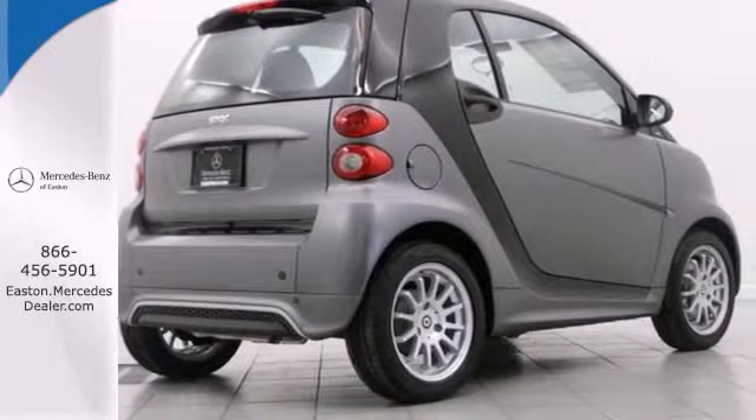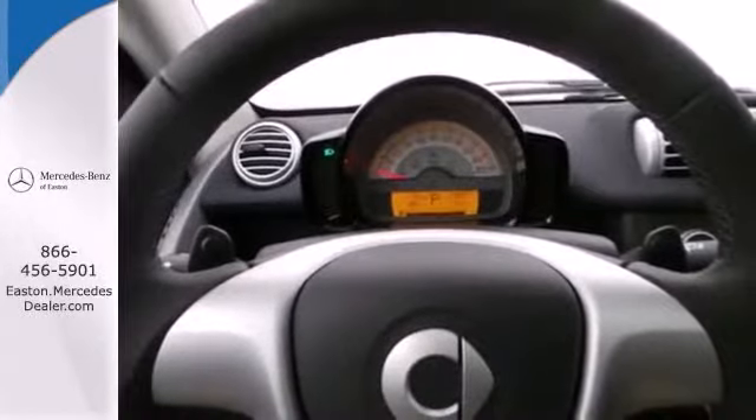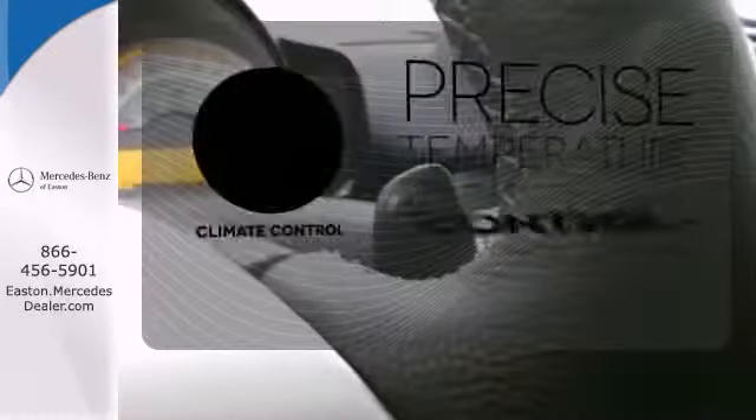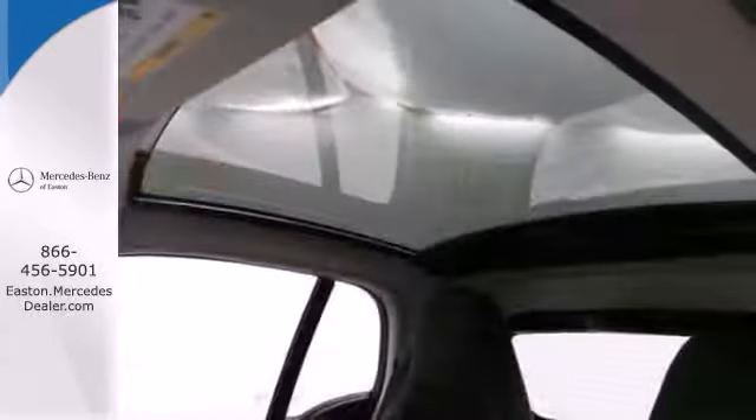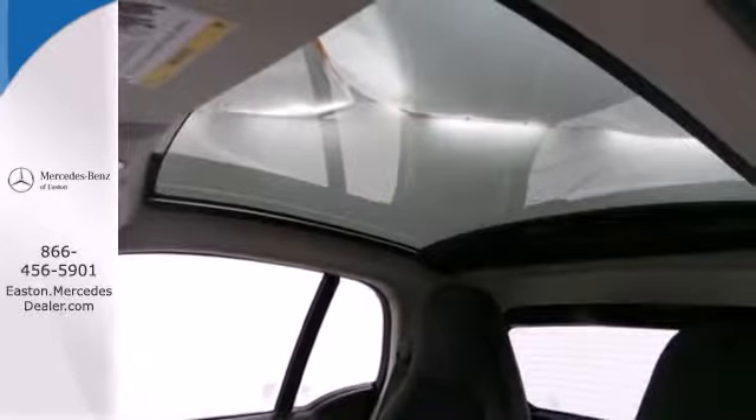Features including climate control and keyless entry should come as no surprise in this vehicle. Select the perfect temperature with climate control. Hug the curves in the unique style and roominess of this smart car today.